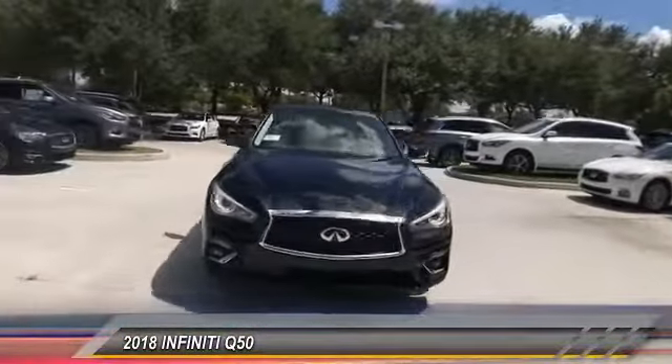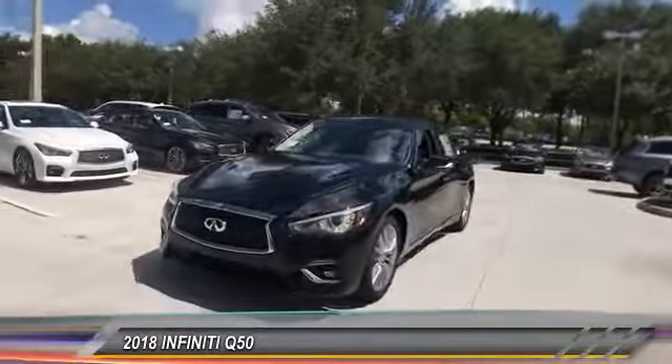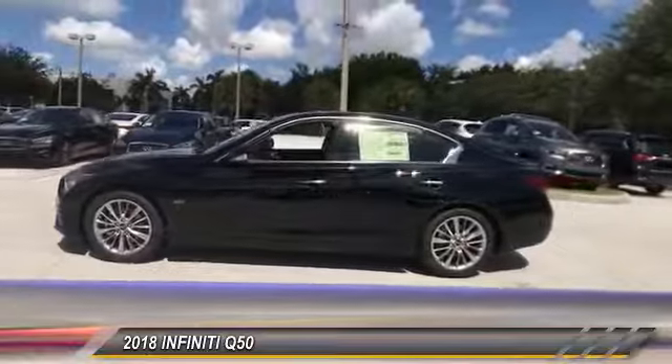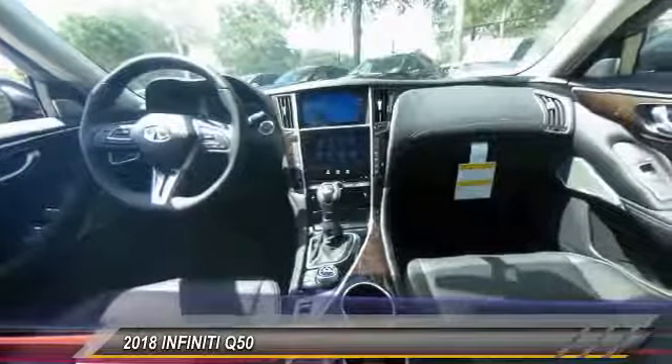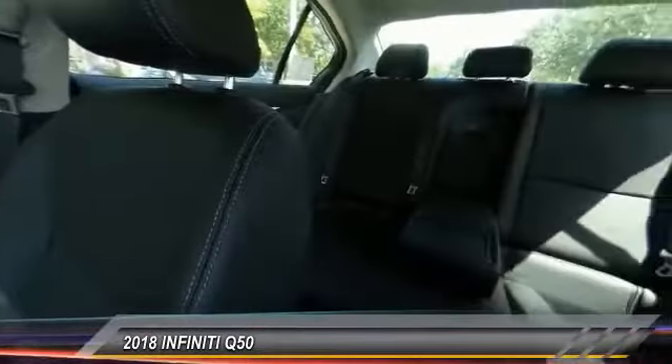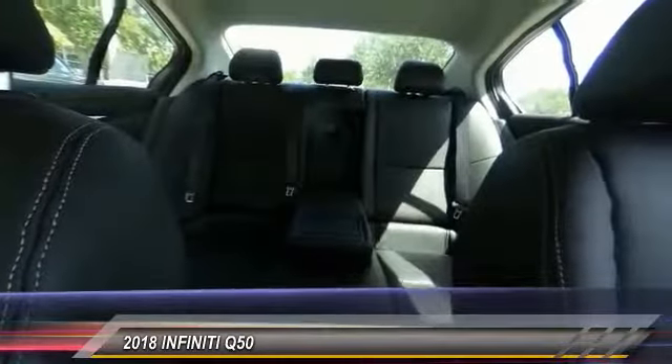The engine block is crafted out of aluminum alloy to help reduce weight and increase responsiveness, giving you incredible power and a truly thrilling drive. This vehicle offers reliability and good looks at a great price. So come in and take a test drive today.